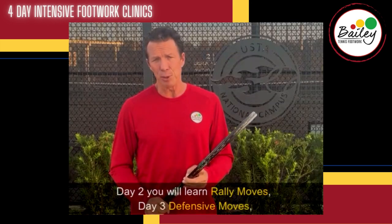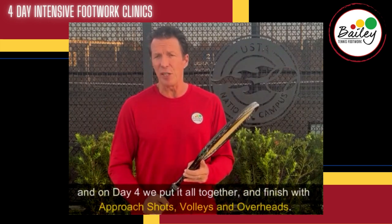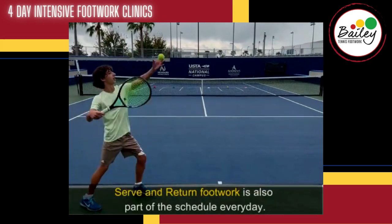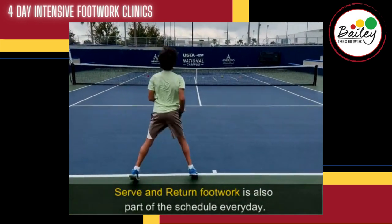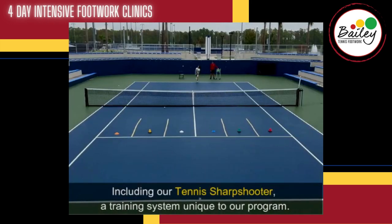Day two, you will learn rally moves. Day three, defensive moves. And then day four, we put it all together and finish with approach shots, volleys, and overheads. Serve and return footwork is also part of the schedule every day, including our Tennis Sharpshooter, a training system unique to our program.